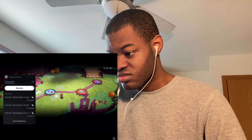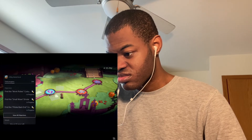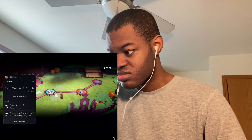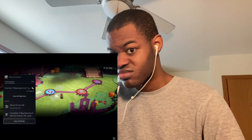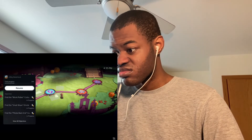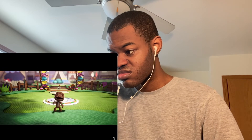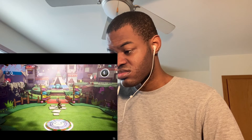Opening it up, I can see more information including key objectives I haven't met. And here's a very important piece of information — it says 'about 10 minutes left.' This is PlayStation 5's personalized playtime estimate, giving me an idea of how long it will take me to complete this activity. Some activities even let you jump directly to that place in the game.